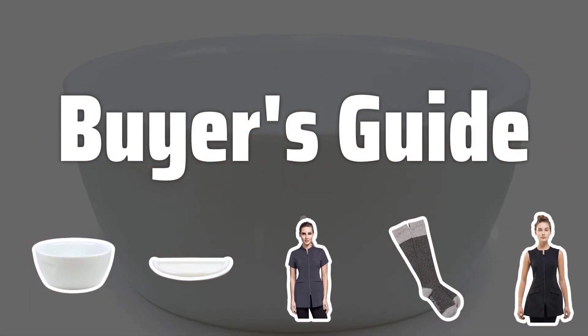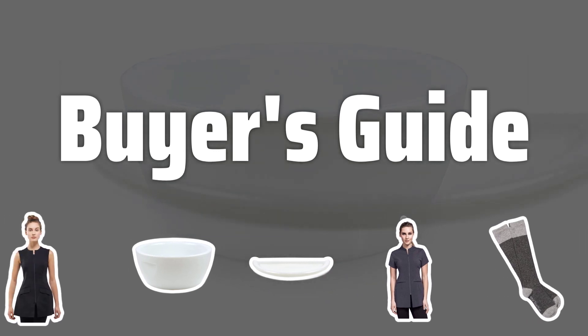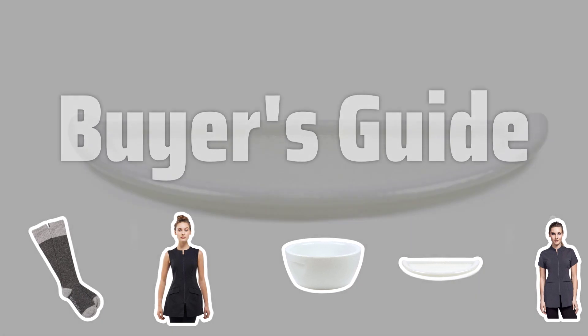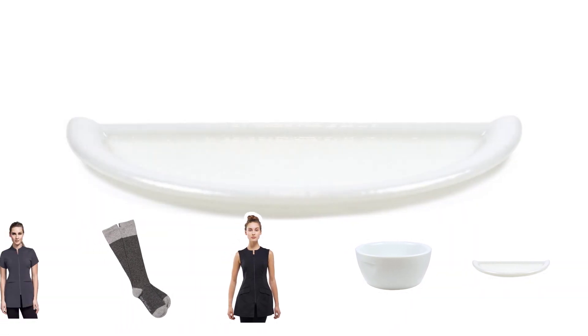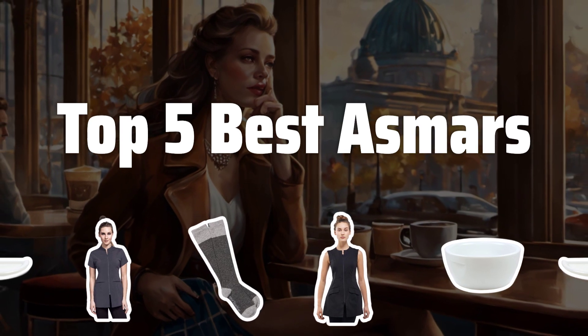Welcome to Buyer's Guide. The best women's leg warmers is probably one of the most essential accessories for anyone looking to stay warm and stylish during the chilly months. Today, we're counting down the top 5 best asmars on the market. Now let's take a look at the top 5 best asmars we choose for you.